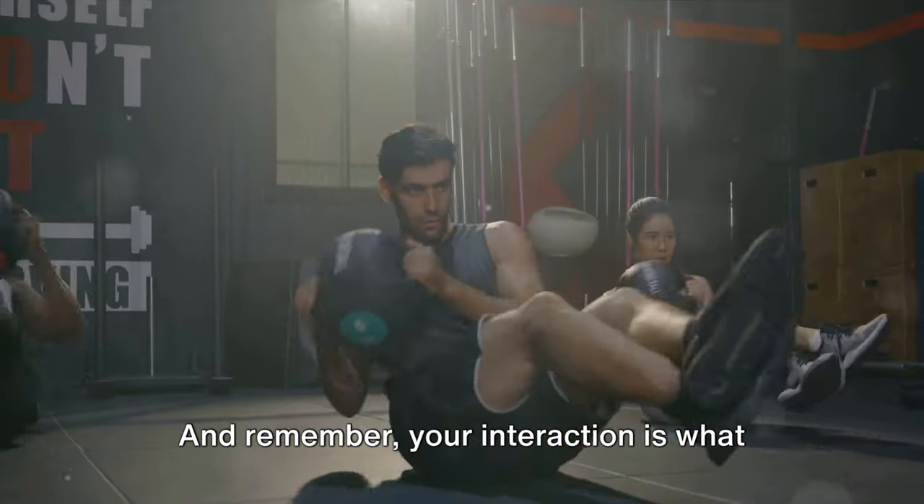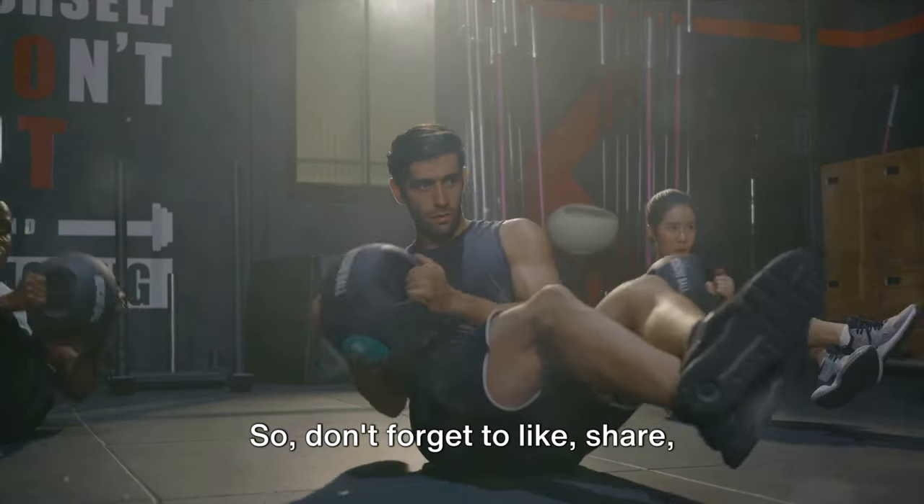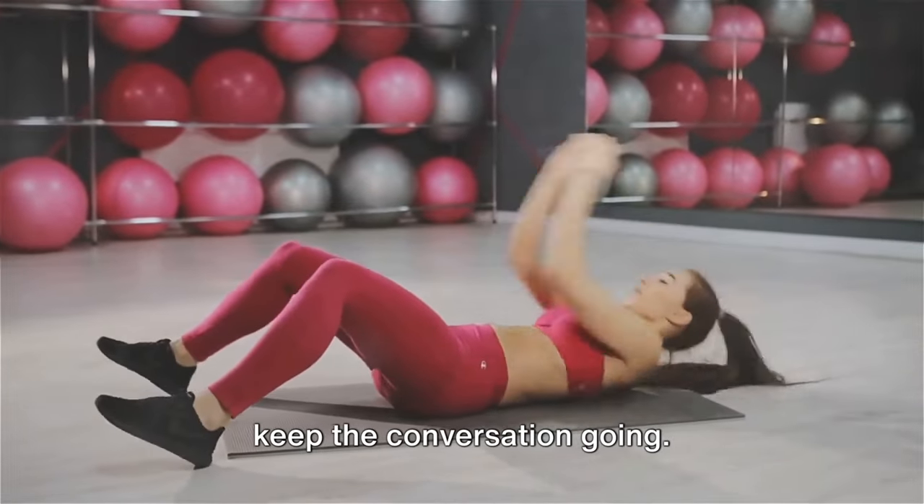Remember, your interaction is what fuels our content. Don't forget to like, share, subscribe, and comment on this video to keep the conversation going.